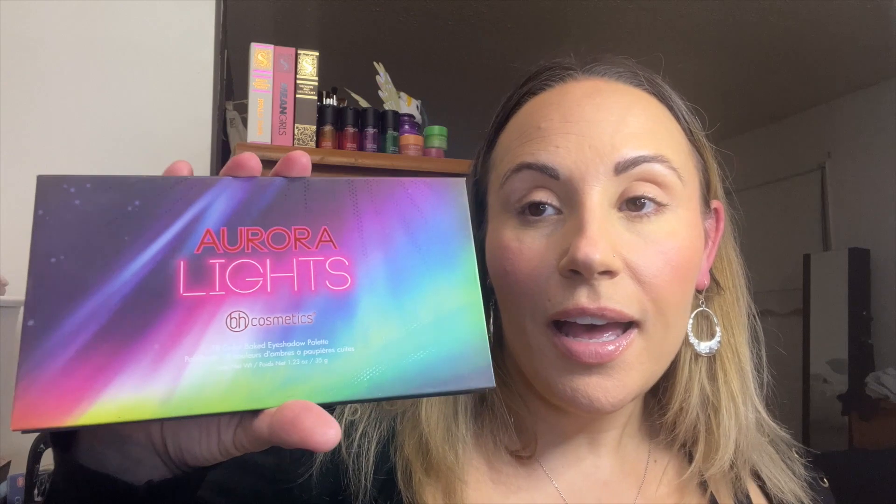Now we're going to go straight into the eyeshadow. I'm going to use my Aurora Light palette. I was going to do a gold look and I might put gold on the inner corner, but I'm going to go straight in with a pink color. My daughter actually told me I have to do pink today, so I said okay, let's do pink — I just don't know which pink yet.